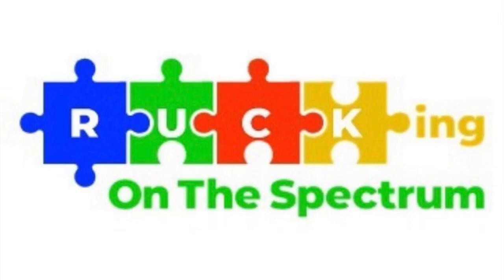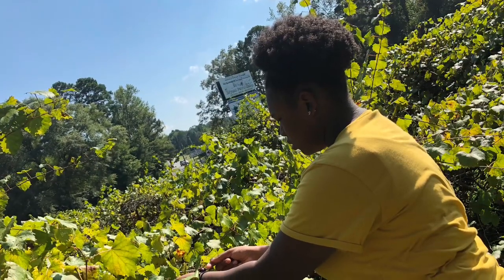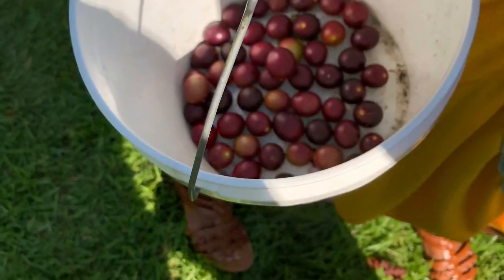Happy Wednesday, friends. Welcome back to Rucking on the Spectrum. Today I wanted to give my children a new memory and new experience, so I took them to a local muscadine farm.